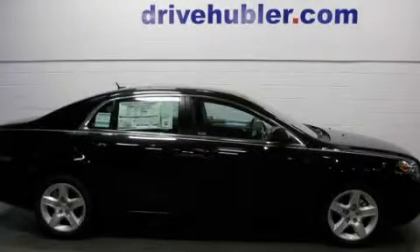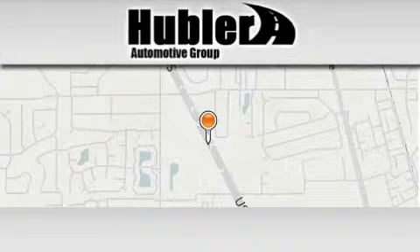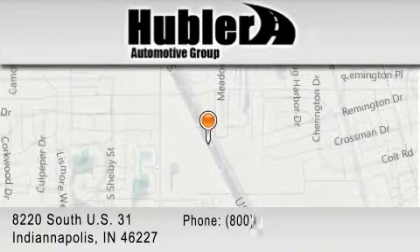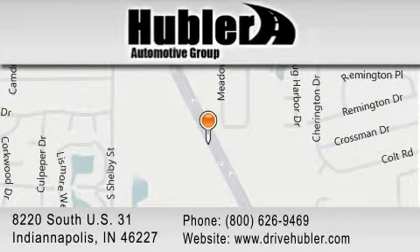Please call today to reserve this vehicle for a test drive. Hubler Chevrolet is located at 8220 S. US 31 in Indianapolis. Our goal is to exceed all of your expectations to ensure that you'll return for future visits.